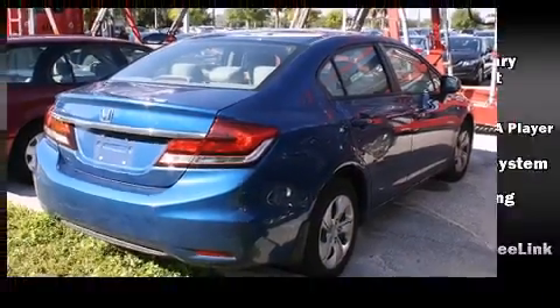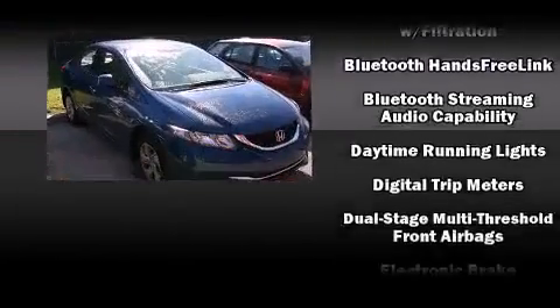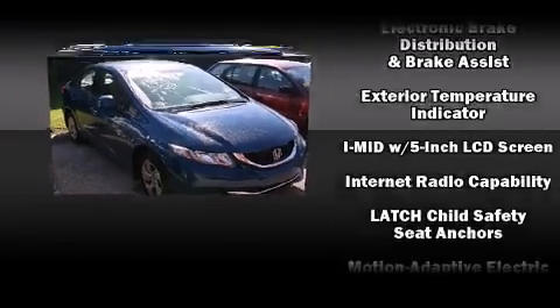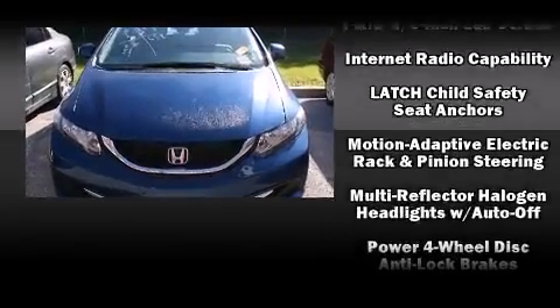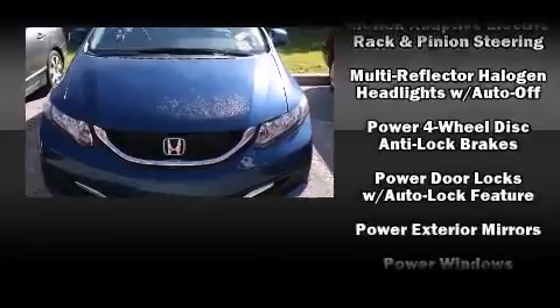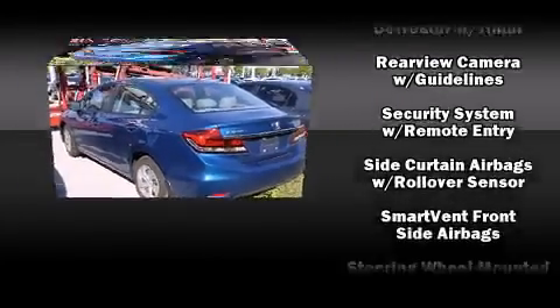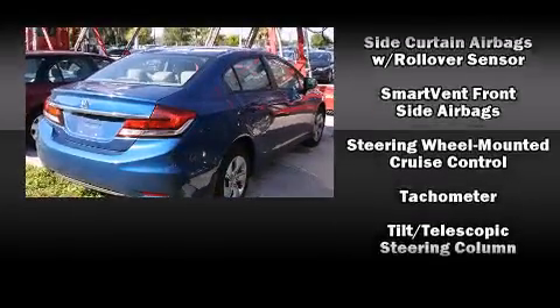Audio features include a CD player with MP3 capability and four well-positioned speakers. Honda also prioritized safety and security with features such as dual front impact airbags, head curtain airbags, traction control, ignition disabling, and ABS brakes.